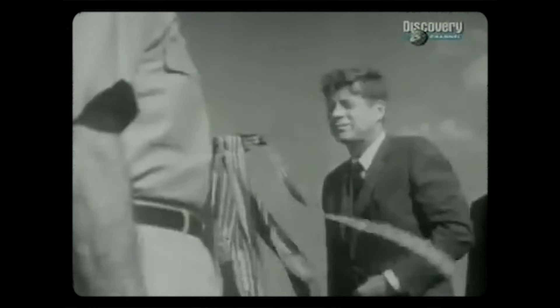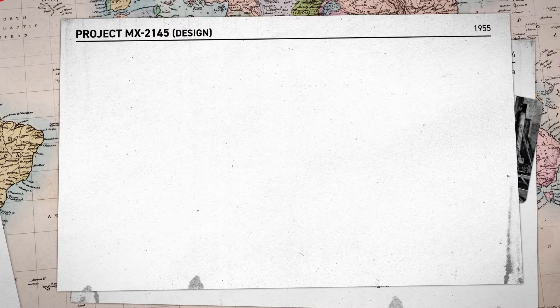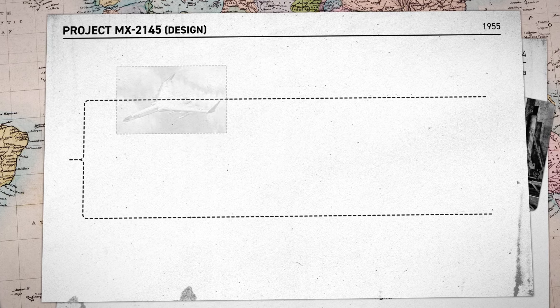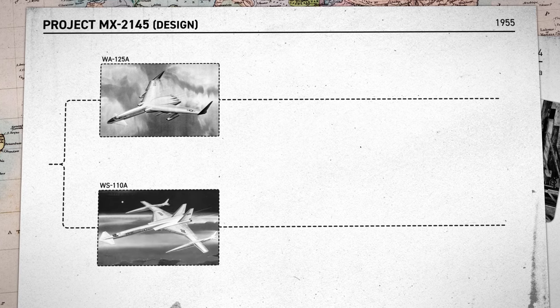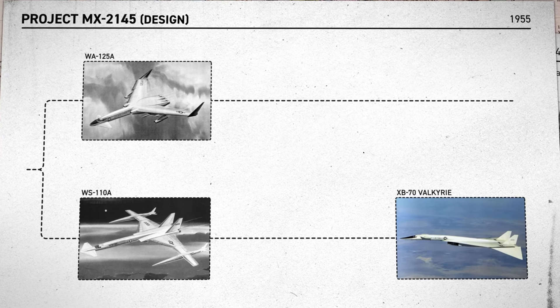Three years before Boeing embarked on MX-2145, NEPA was cancelled and the Aircraft Nuclear Propulsion or ANP program took over. On January 31, 1956, ANP created the world's first nuclear-powered jet engine by modifying a General Electric J-47 turbojet engine. US President John F. Kennedy would later end the ANP program. The design of the new bomber was then split into two designs pursued simultaneously: the Weapons System 125A, a nuclear-powered bomber, and the 110A, which used jet power. It was the WS-110A that would later become the ambitious XB-70 Valkyrie.